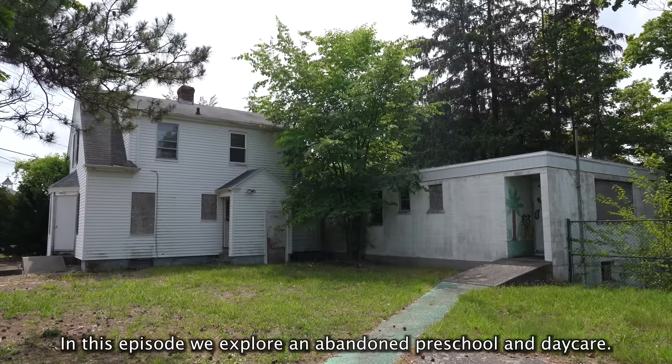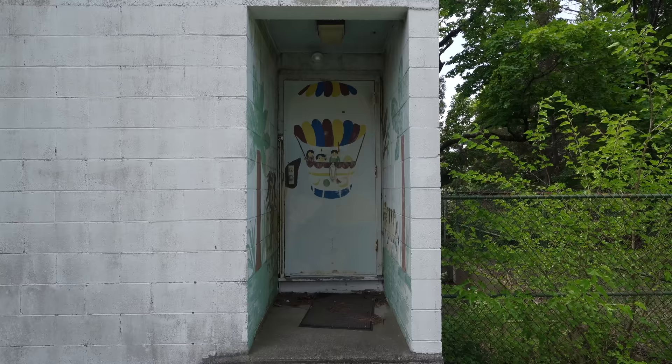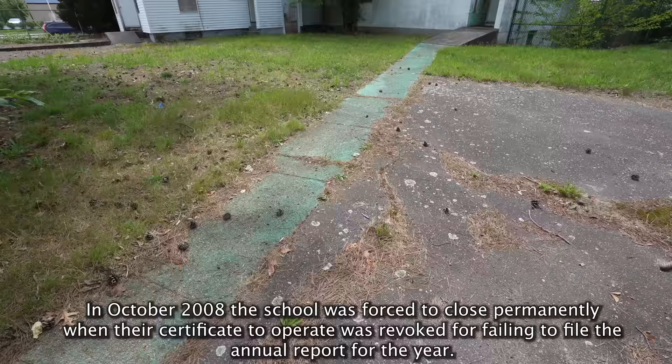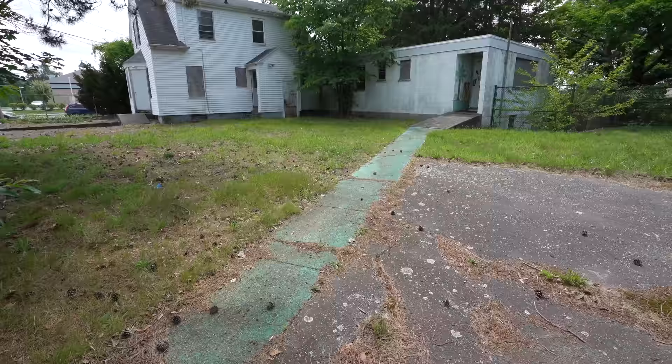In this episode, we explore an abandoned preschool and daycare. In October 2008, the school was forced to close permanently when their certificate to operate was revoked for failing to file the annual report for the year. Now let's start our exploration and see what is left behind at this abandoned preschool.